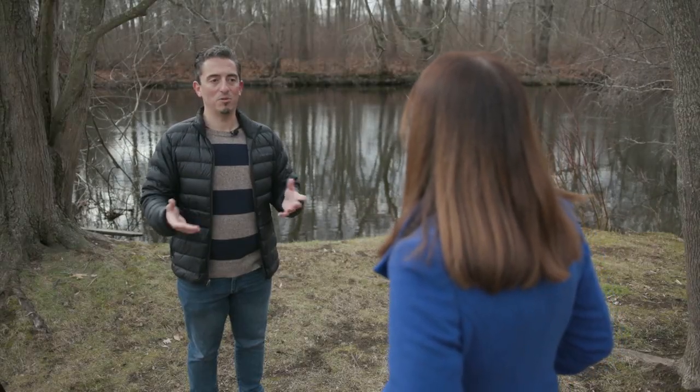Is it easier to spot animals during the winter months? Well, just for the sake that all the leaves are down, you can look pretty far into the woods, up into the trees where a lot of birds and other animals are hiding out, especially during the day.